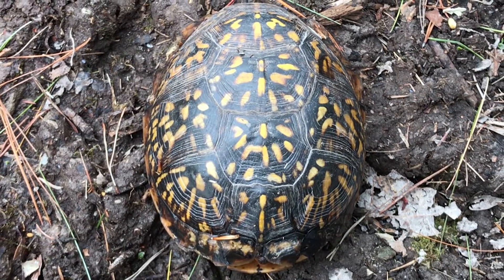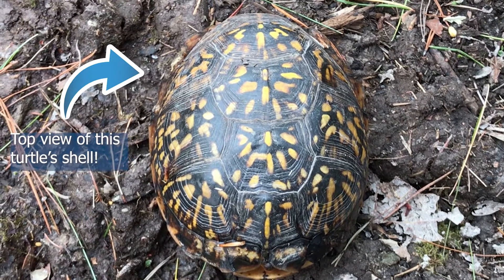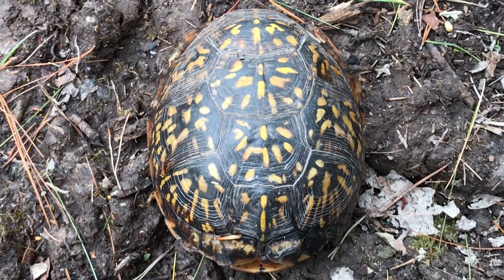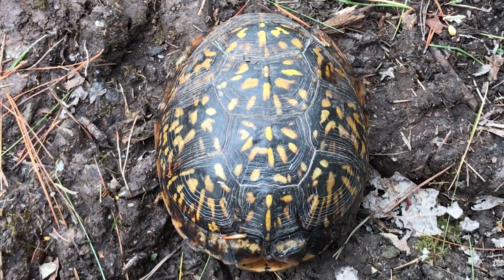The box turtle shell is really crucial to its well-being. The turtle shell is actually a permanent skeleton including its ribs and its vertebrae, or its backbone. So it's actually not something that they can crawl out of and find a new one like what you see on the cartoons.